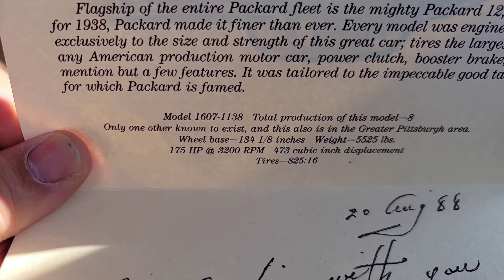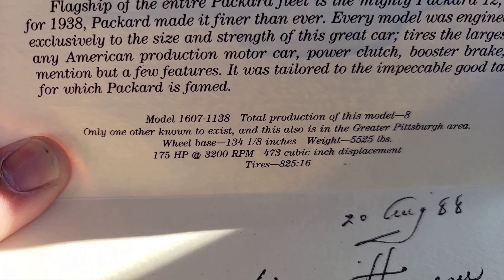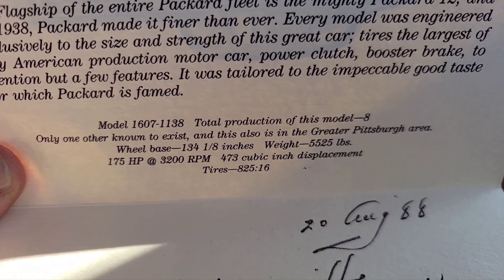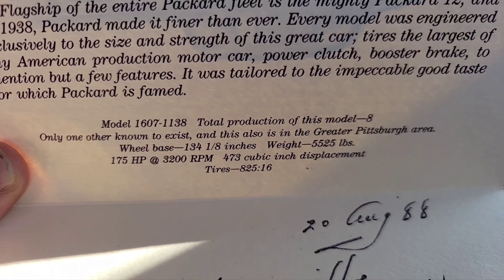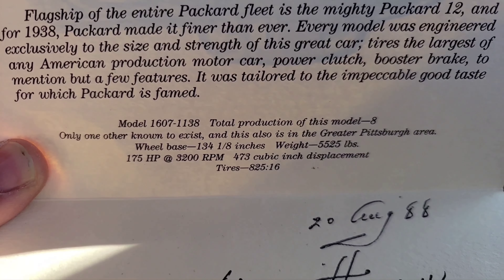It just kind of proves everything I've told you. His was also a model 1607 1138, same as this one. Total production of this model were eight. Only one other known to exist, and it is also in the greater Pittsburgh area — which is this car right here, the one that I have.